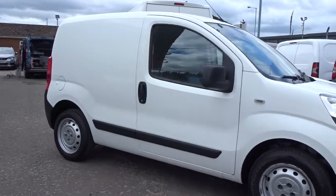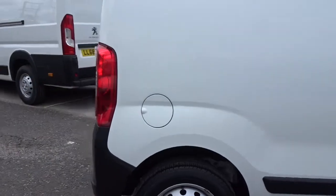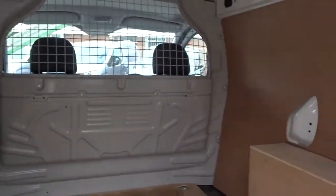Today we're going to look at an example of the Peugeot Bipper, powered by a 1.3 litre diesel engine. This small size van comes with 60-40 split rear opening doors, revealing a fully ply-lined load space interior. There's also the advantage of an easy access side loading door on the passenger side of the vehicle.